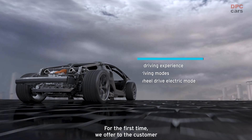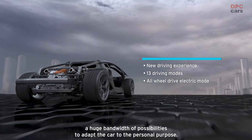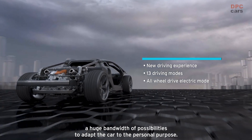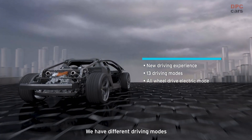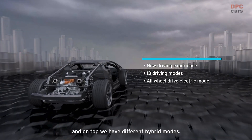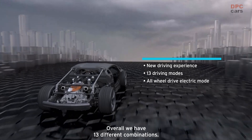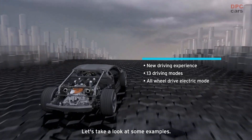For the first time, we offer to the customer a huge bandwidth of possibilities to adapt the car to the personal purpose. We have different driving modes and on top we have different hybrid modes. Overall, we have 13 different combinations. But let's take a look at some examples.